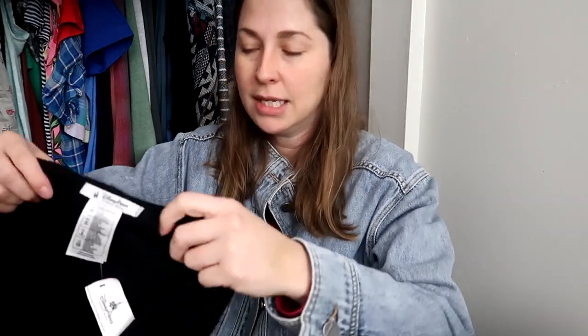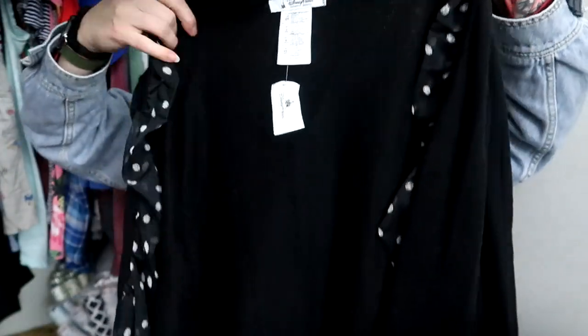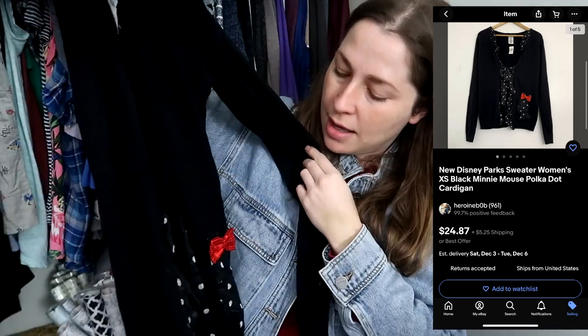I want to save the dresses for last because I rarely buy dresses unless they're vintage — and these are all vintage. First is a new-with-tags piece, because it's Q4. This is a Disney Theme Parks item, extra small. I would not have bought this if it were not new with tags, but because it is, I picked it up.